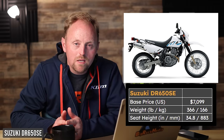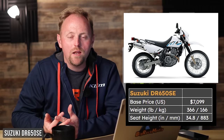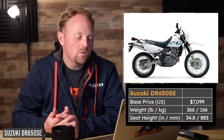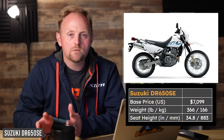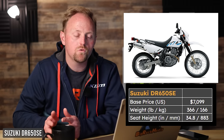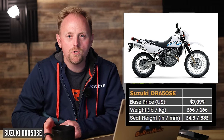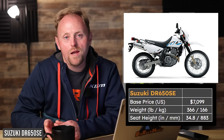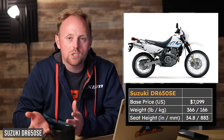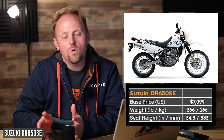Next is Suzuki's DR650SE — the venerable DR, and there'd be thousands of angry people if I didn't put it on the list. MSRP $7,099, 366 pounds, 34.8-inch seat height. The DR650 is good for somebody who wants a really solid, all-around, dependable motorcycle. With a larger fuel tank, more comfortable seat, a small windshield, and a few other modifications, you have yourself a lightweight, around-the-world-ready adventure travel bike. It has really good suspension travel, decent suspension performance especially for newer riders, and is very tough, very capable, never breaks down, with tons of aftermarket support.